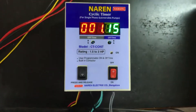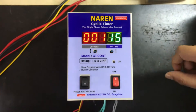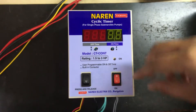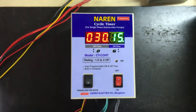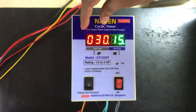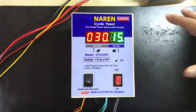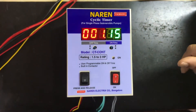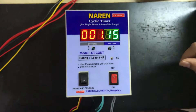To verify if the timings you have set have been saved, you can power off and then power on the cyclic timer. For the first 5 seconds the set timings will be displayed. You can see 30 and 15 — that is 03015 — which means 30 minutes of off time is set and 15 minutes of on time is set. This display will show for the initial 5 seconds, after which the timer will resume its operation.